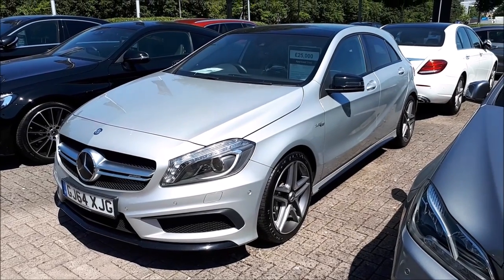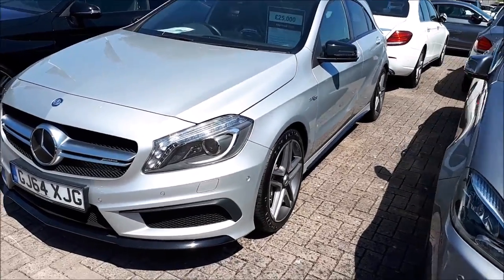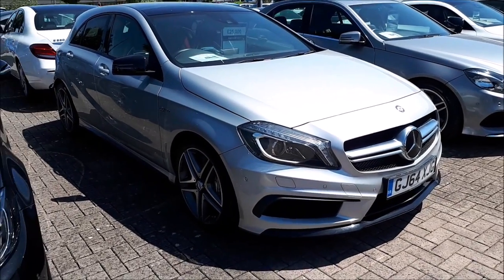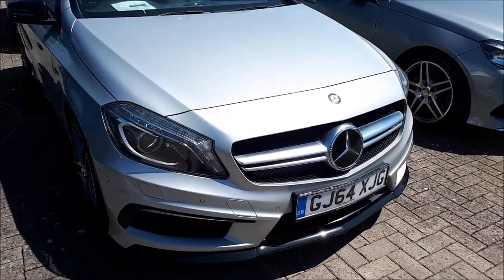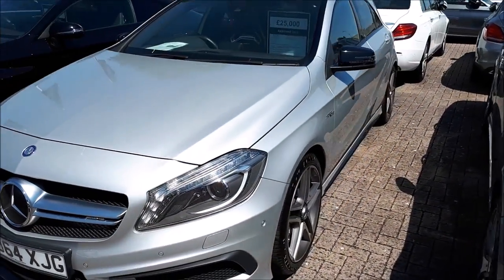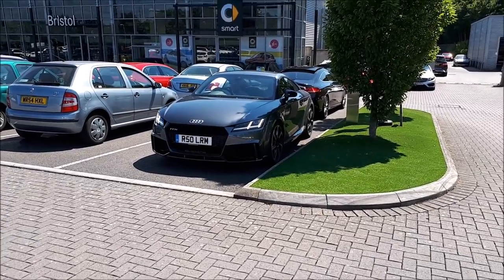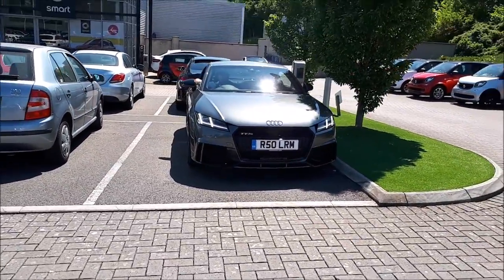Here we have an A45 AMG without the spoiler and aero kit. I kind of like it like that though — a lot of people prefer it with the spoiler and aero kit, but I kind of like it in this silver colour. It's not too light, it doesn't stick out, it's just a really nice colour and I think it suits the car so well. I just heard the TTRS start up in the background — which is nice. Here is the TTRS — not the best spec in the world, but still nice to see.